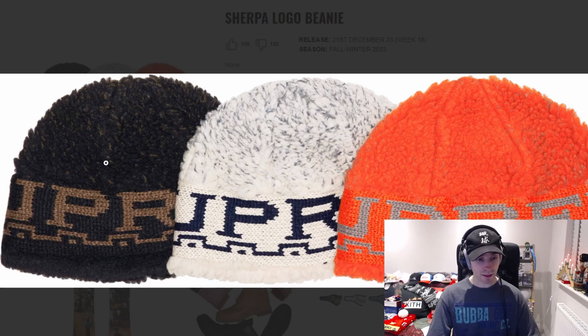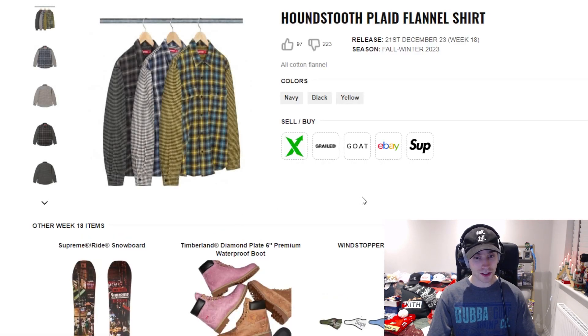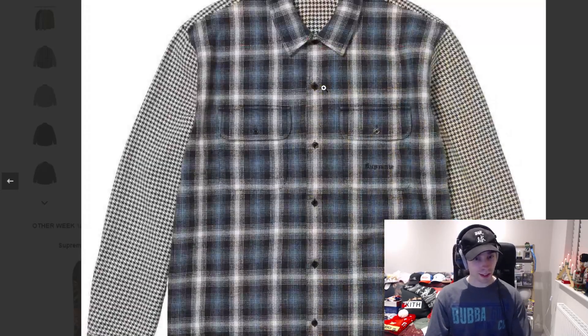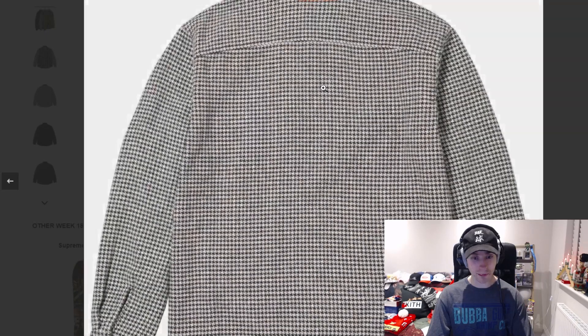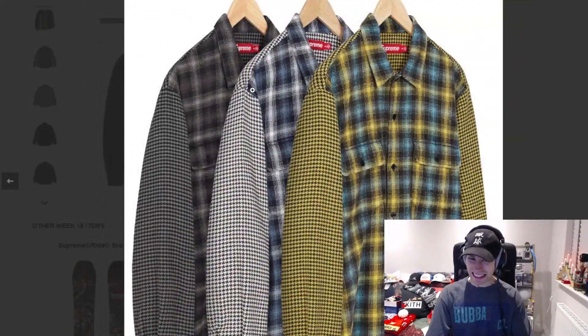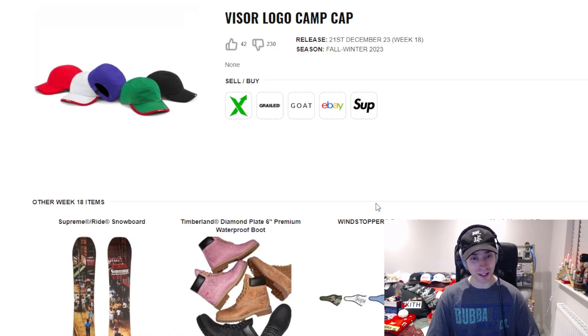To finish off the week we've got three items starting with the sherpa logo beanie — black or white are the best two colorways; burnt orange is okay but those two are fine. Then there's another houndstooth piece, the plaid flannel shirt — that's a doozy. Black colorway maybe, but I'm not a massive fan.